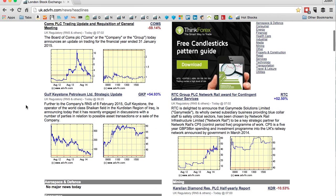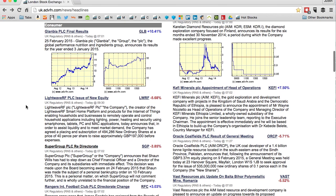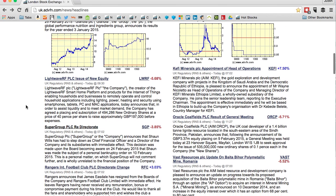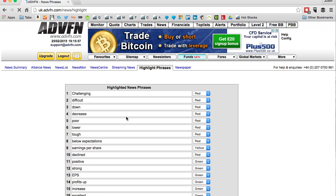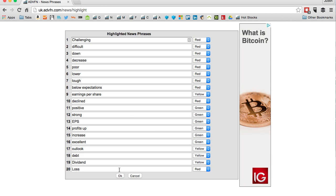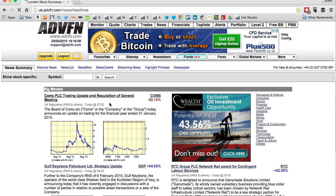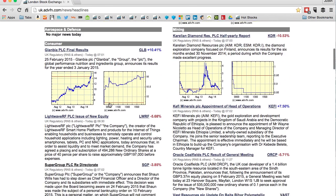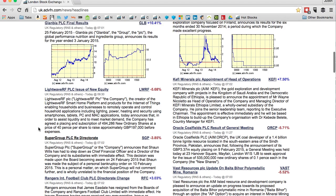This will work on any company report at all — it just makes it a lot easier and is a resource worth using. It's essentially a traffic light system. To set it up: click 'News', go to 'Highlight Phrases', fill out the fields — for example, challenging, difficult, down, decrease — click OK, then go back to the news summary and click on any company report and it'll highlight those phrases in the colours you've selected.